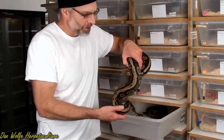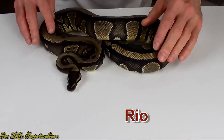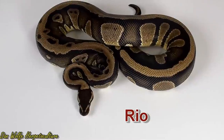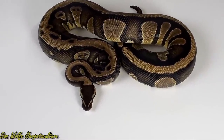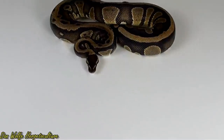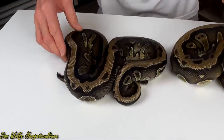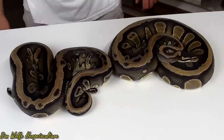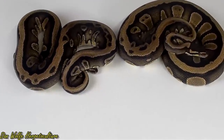I wanted to give you a quick update on the Rio Project. These guys have grown really well — these are the 2010 babies. That's a female, and this is one of the males. He has already started breeding for us, so I think it's going to be a good year for the Rio Project. We should produce maybe a couple more homozygous animals.